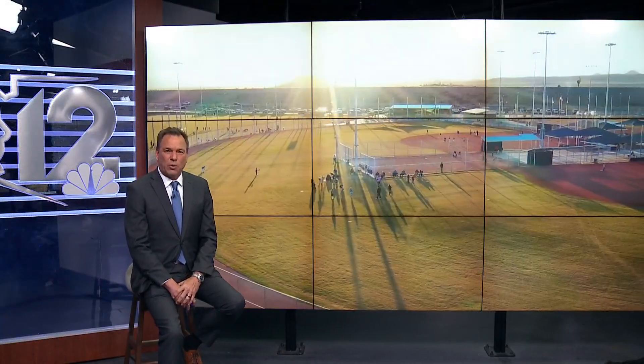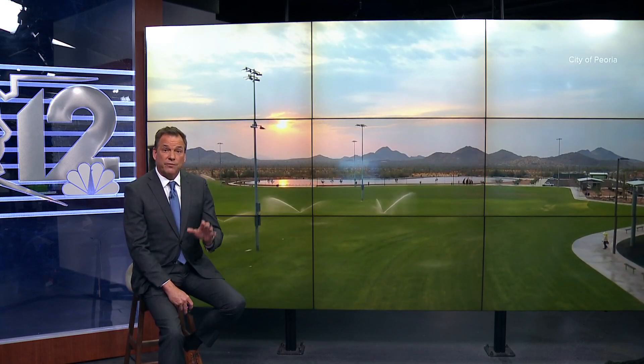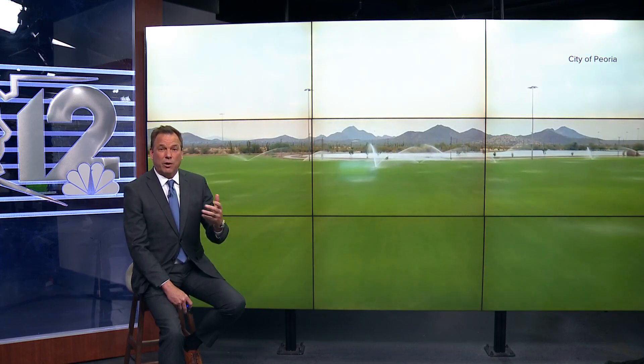After all that scrubbing, much of the reclaimed water will end up here — this is Paloma Park up in Peoria. There's a lot of desert around it, but in just a few years, it will be surrounded by brand new homes and developments. In the very near future, when residents flush, that water will eventually make its way to the park to water ball fields, fill the fishing lake, and a whole lot more.